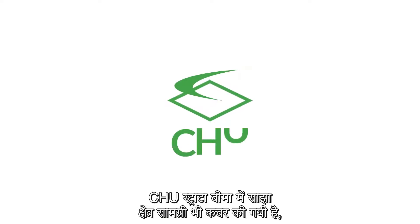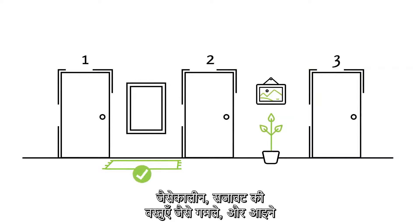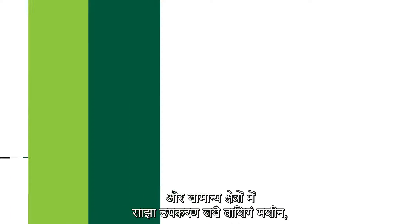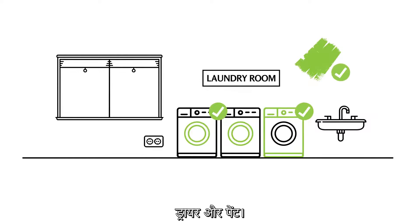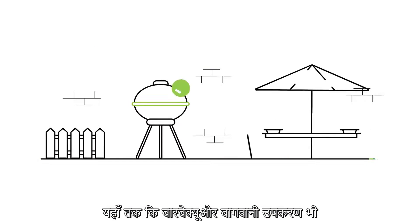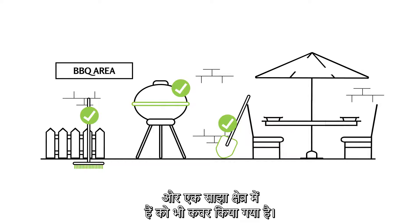CHU strata insurance also covers shared area contents, such as carpets, decorations like pot plants and mirrors, and shared appliances in common areas like washing machines, dryers and paint. Even barbecue equipment and gardening tools, if they are owned by the owner's corporation and in a shared area, are covered.